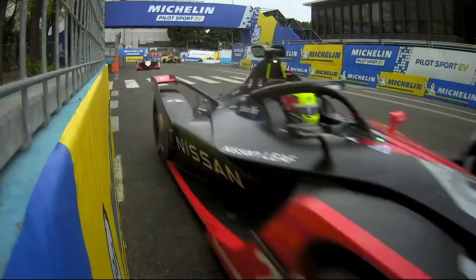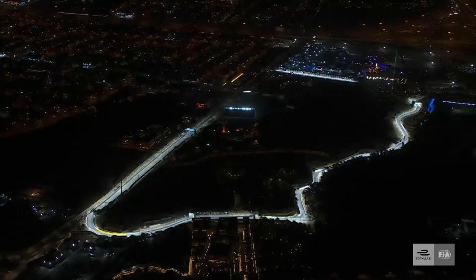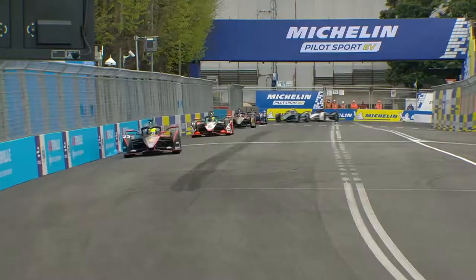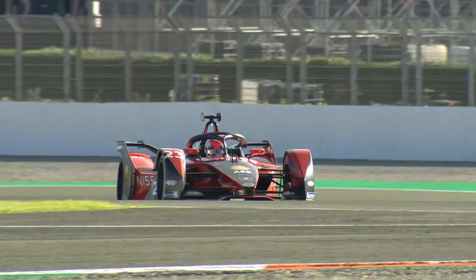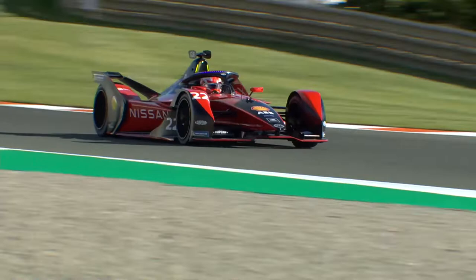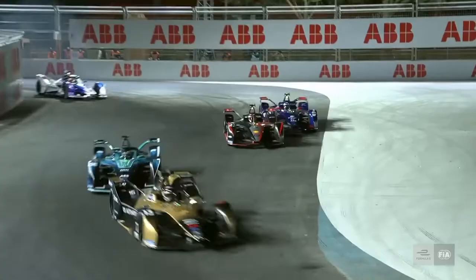Formula E is a highly competitive fully electric racing series. 22 world-class drivers and 11 teams, including some of the world's biggest manufacturers, are battling it out wheel to wheel on the streets of iconic cities, racing at speeds up to 280 kilometres per hour and accelerating from 0 to 100 kilometres per hour in just 2.8 seconds, with a maximum power output of 250 kilowatts.